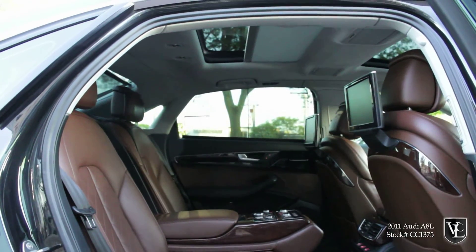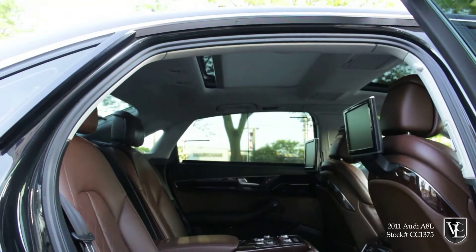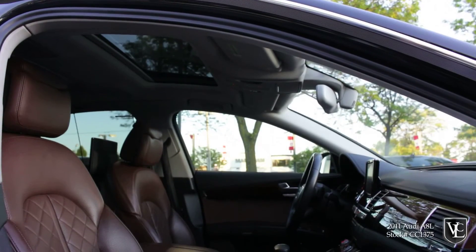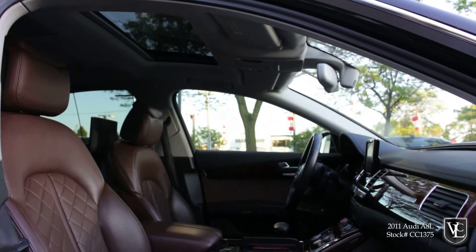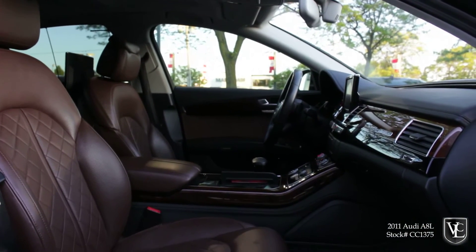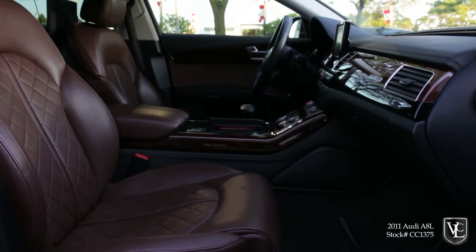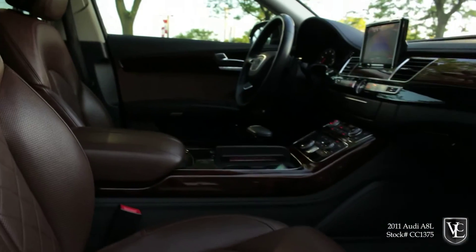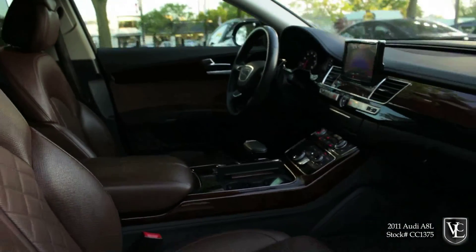Upgrades included with the A8 feature 20-inch wheels, keyless ignition and entry, night vision camera, a Google-powered touchpad, Bluetooth, and vented and massaging seats. This A8L also comes with the rear seating package, which includes power adjustable individual rear seats with a center console, footrests, upgraded leather upholstery, a refrigerator, and a dual-screen DVD entertainment system. This A8 is a local new car trade-in and is Carproof verified.